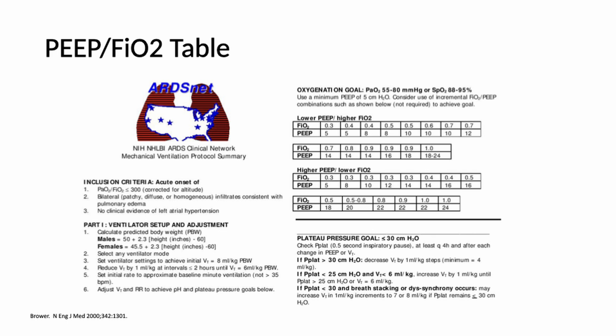Another very common way is the PEEP/FiO2 tables from the ARDSnet study, which pairs lower PEEP with higher FiO2 and high PEEP with low FiO2. It's a safe way to do it if you don't have more invasive methods to guide PEEP titration. However, there were no studies that matched the exact FiO2 to exact PEEP levels — it was more intellectual guidance that paired the two together.